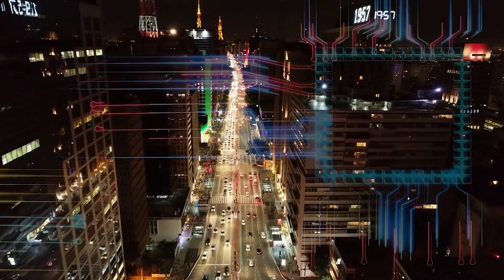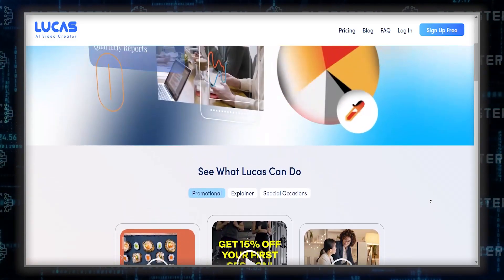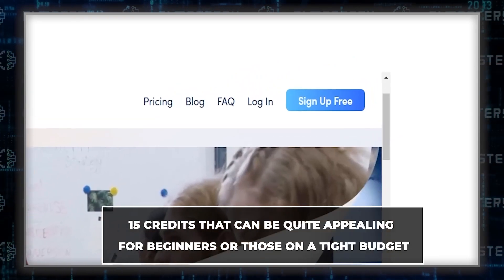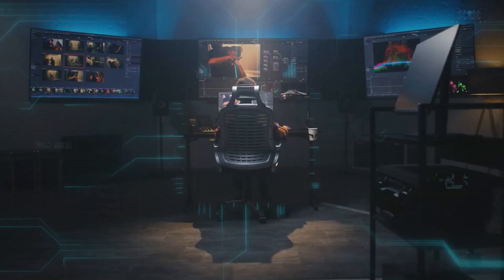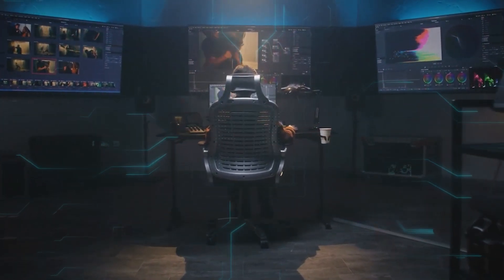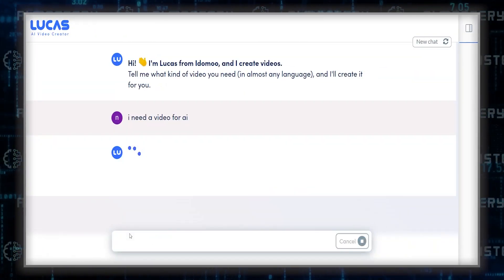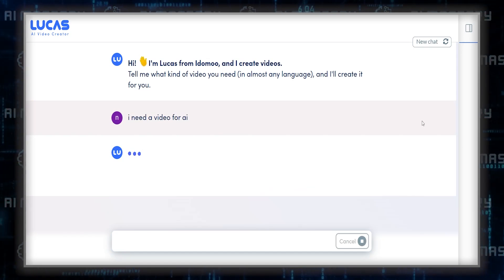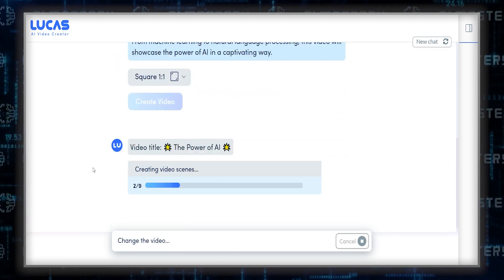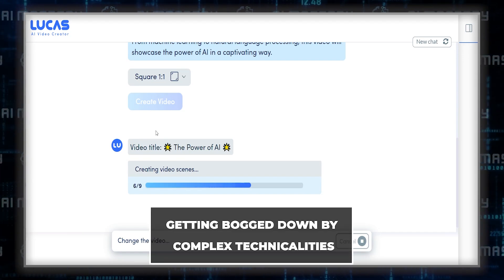The next review is for a relatively new entrant, Lucas AI. Lucas AI stands out primarily for its affordability and accessibility — it's free to use, offering 15 credits that can be quite appealing for beginners or those on a tight budget. The platform is powered by a chat prompt, which facilitates easy interaction and navigation. This feature is particularly beneficial for users who may not have extensive experience in video editing, simplifying the process and allowing users to focus more on the creative aspects of their projects rather than getting bogged down by complex technicalities.